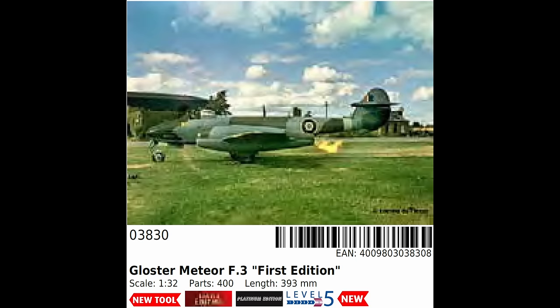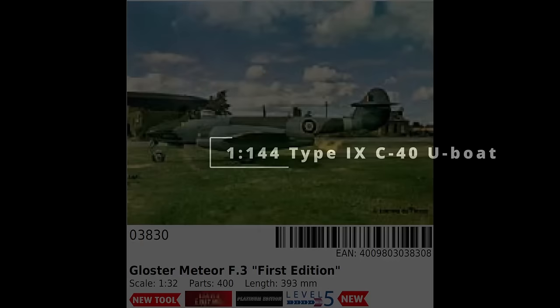If we're getting photo etch, canopy masks, metal undercarriage and so on, for example, then maybe it is worth the price.